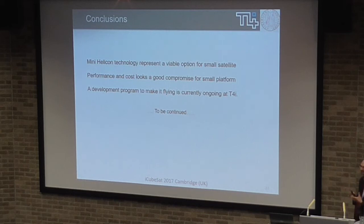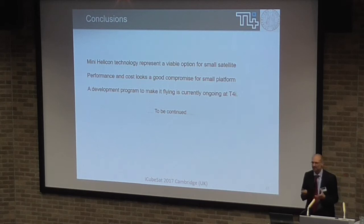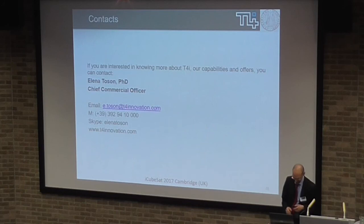The system is applicable to small platforms, starting from multiple-U CubeSats up to about 50–60 kilogram platforms. The development program is ongoing and we are looking forward to coming offline soon. Thanks for the attention.